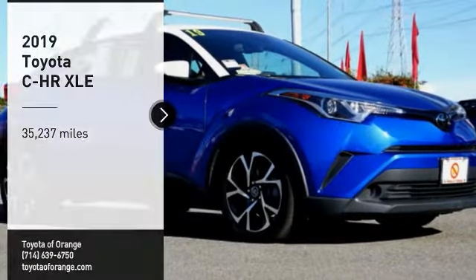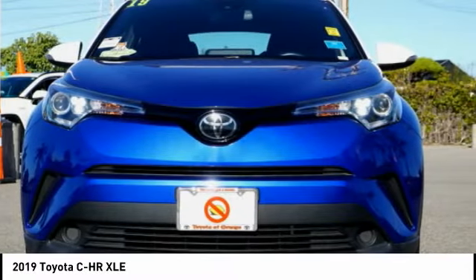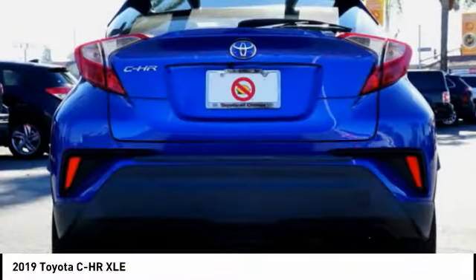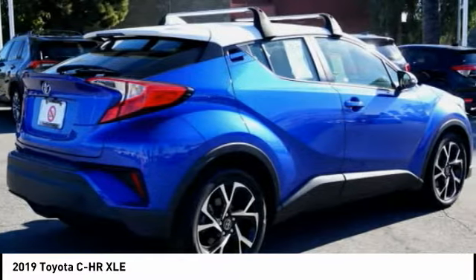You are going to love the 2019 CHR. The Toyota CHR's fresh design makes it stand out in the crowd, and the interior oozes with style. The CHR handles like a race car and has all the safety features you'd expect from a Toyota vehicle.